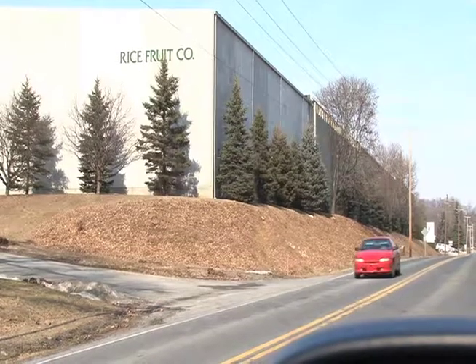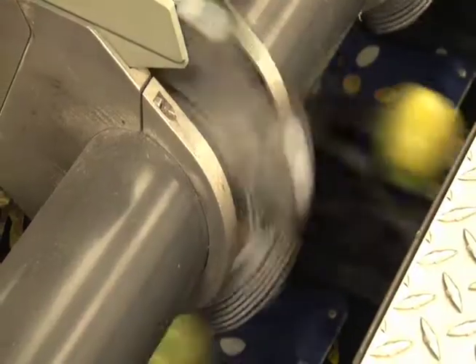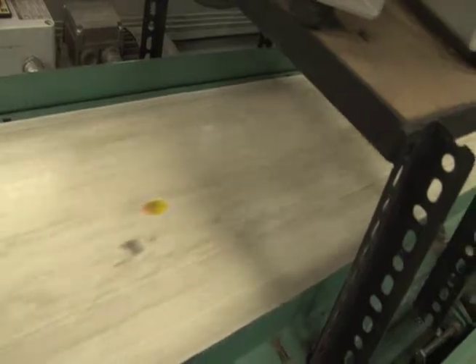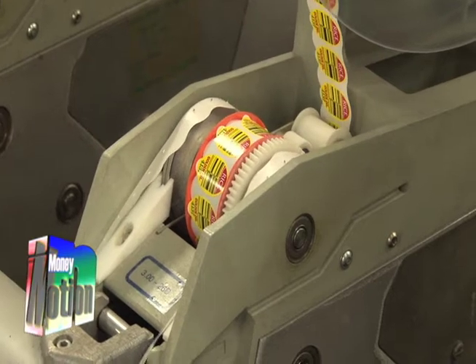At Rice Fruit Company, food safety manager Lee Showalter says produce is tagged so that if there's ever a problem with the product, its journey from tree to table can be traced. The label will show us the grower name, the variety of apple, a block designator, and the date that it was received.